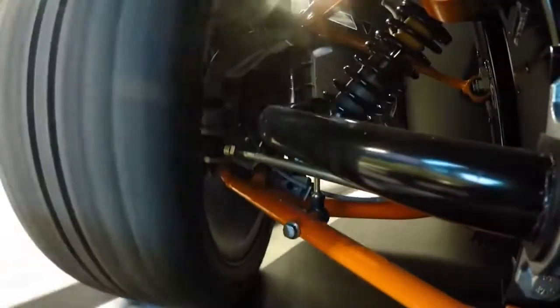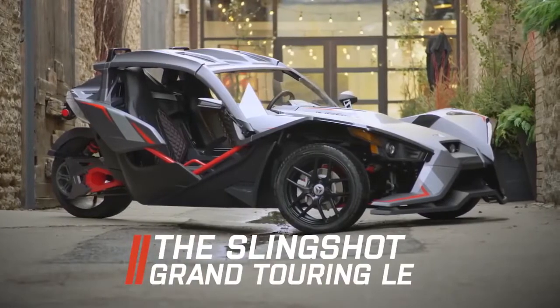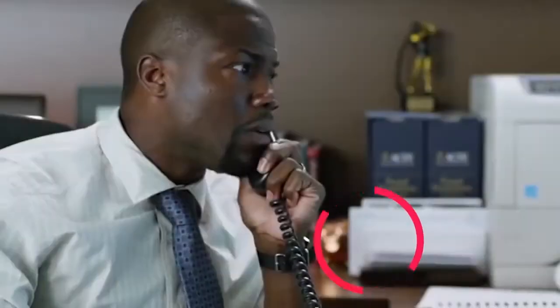In the most basic configuration, this unusual vehicle can be purchased for twenty thousand dollars.